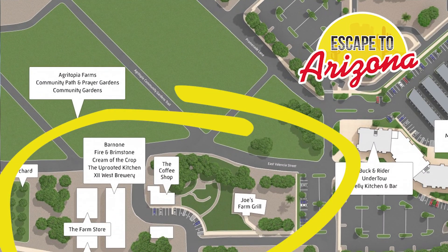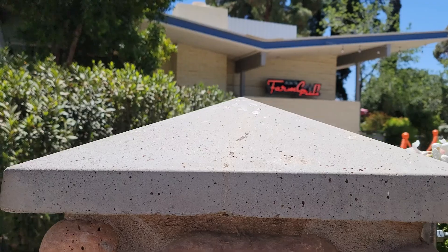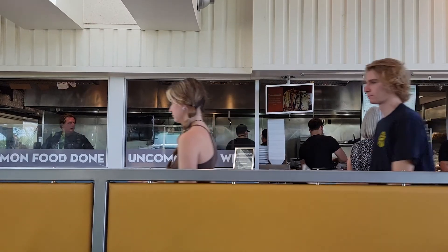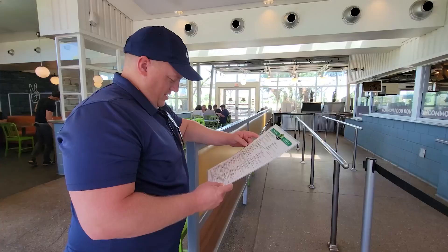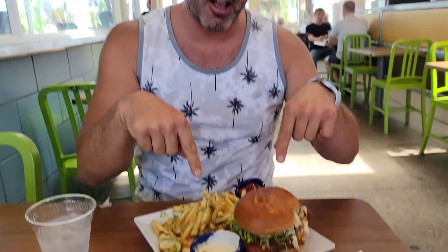This area attracts people from all over the valley, including myself — I hit this up probably once every two weeks. One of the places it features is Joe's Farm. Joe's Farm is a cute restaurant, kind of cafeteria style. You wait in line, order your food with the menu in your hand as you're ordering, get a number, go sit down, and they bring it out. Nashville hot chicken sandwich here — look at this thing. It is large and it is tasty.